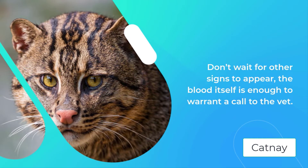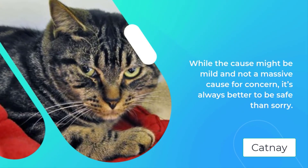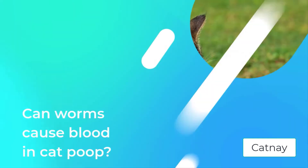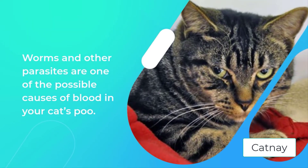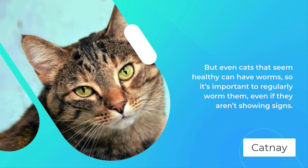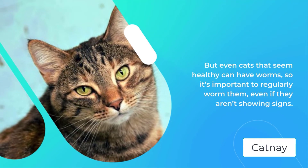While the cause might be mild and not a massive cause for concern, it's always better to be safe than sorry. Can worms cause blood in cat poop? Worms and other parasites are one of the possible causes of blood in your cat's poo. But even cats that seem healthy can have worms, so it's important to regularly worm them even if they aren't showing signs. Worms can make your cat very unwell and some can be passed on to humans, so it's important you make worming a regular part of your routine.